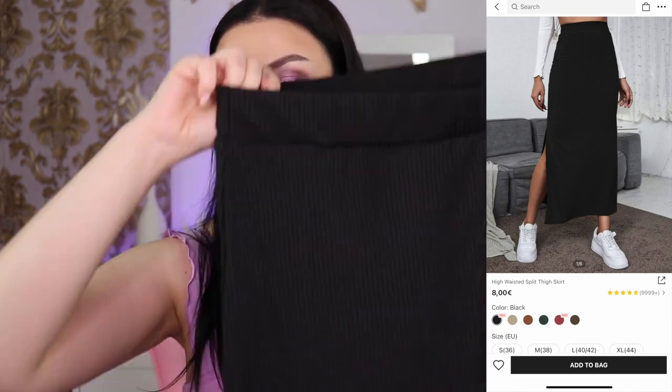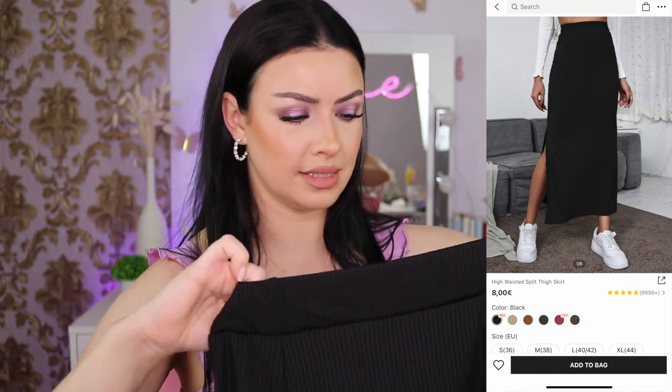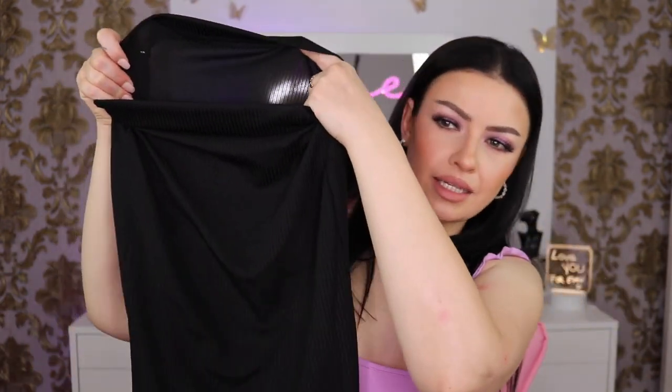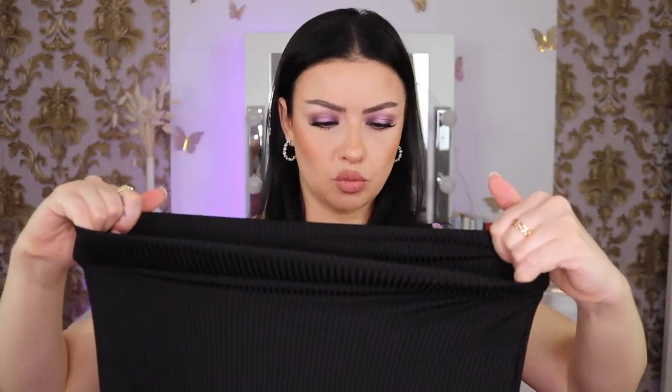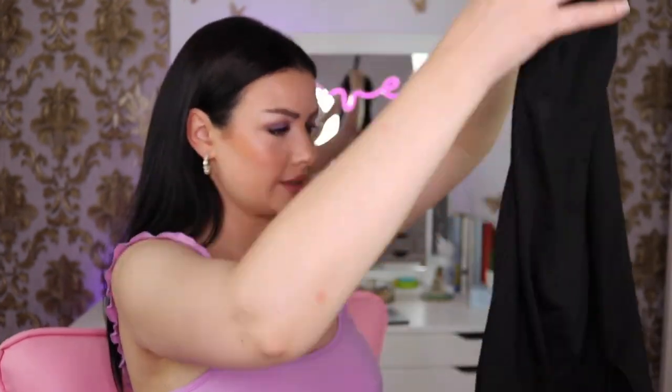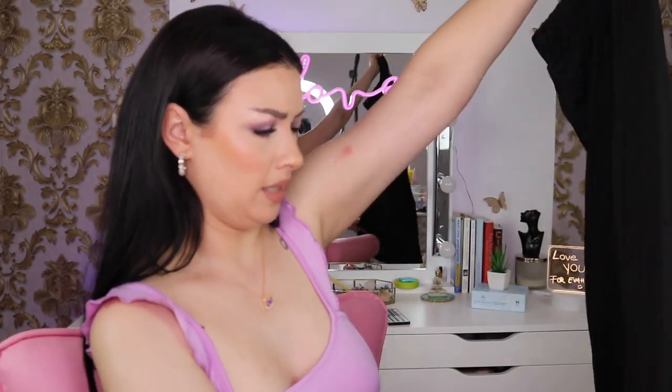This is the high-waisted split tight maxi skirt. I got it in black, size small. I tried this on and it's a little bit see-through when you hold it up to the light, but when I had dark underwear on you couldn't see it. The fabric is not very thin, it has a nice pattern, and there's a slit that goes up to my knee. It's so flowy — I love it. You can dress it up or down.